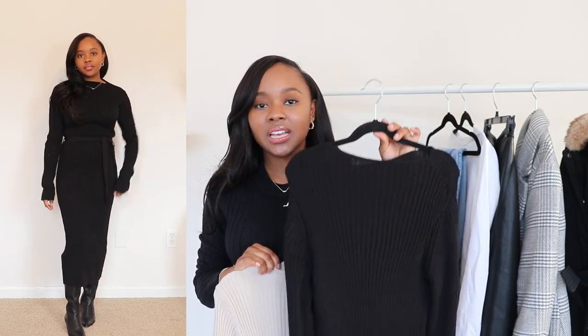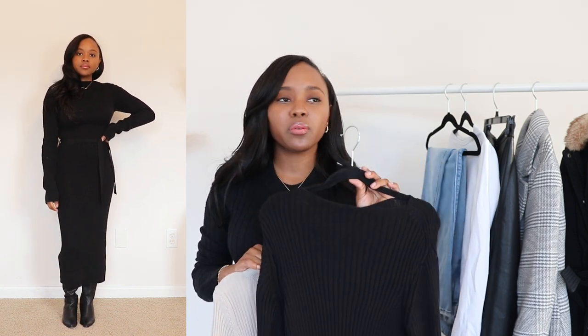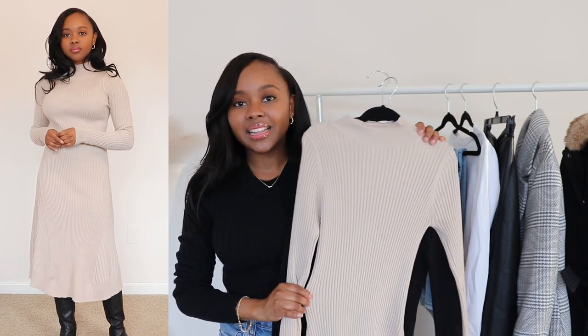Sweater dresses come in so many different styles, so you don't have to just get one particular style. For example, I have a fitted black sweater dress that I can dress up and down — with sneakers or with heels for worship. Then I have one that's the complete opposite: a lighter color with an A-line style. Both are essentials in my closet but different styles, so I have variety even in a smaller wardrobe. Play around with different styles so you won't get bored wearing them this season.